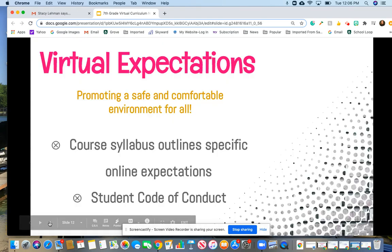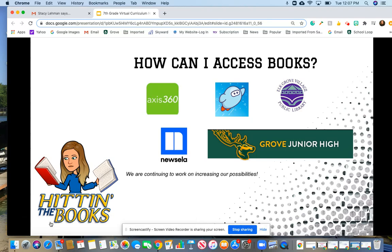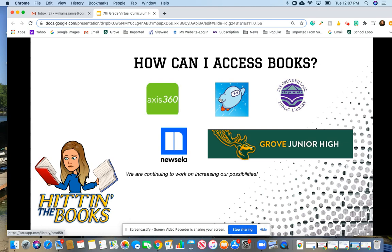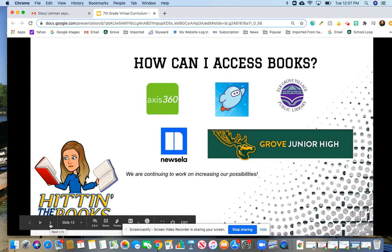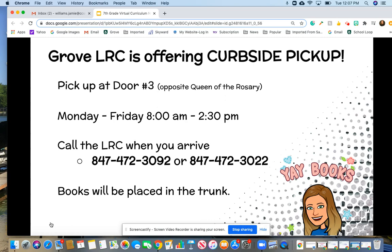In the first couple of weeks, we talked a lot about virtual expectations. Now that we're meeting every day on Zoom, I want to make sure it's a safe and comfortable environment for all kids — what that should look like on screen, what they should be doing as active participants. We also talked about how to access books. Since they're not in school, we talked about the Elk Grove Public Library, Access 360 and Sora for digital books and audiobooks, Newsela for nonfiction texts, and curbside pickup — a new option this year. Directions are also in our Google Classroom if they ever forget.